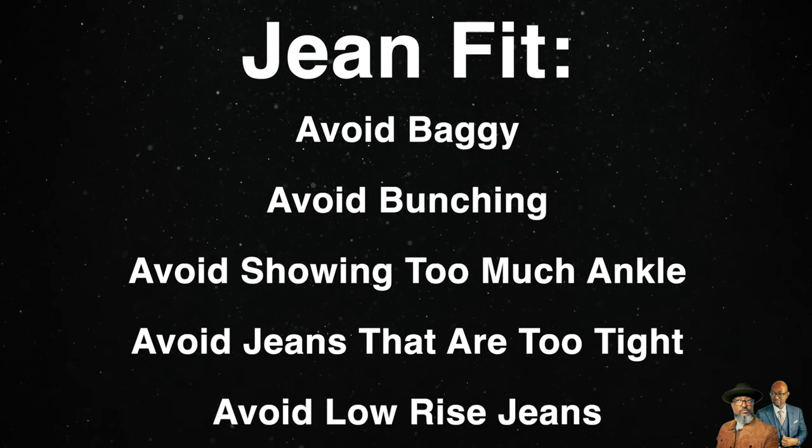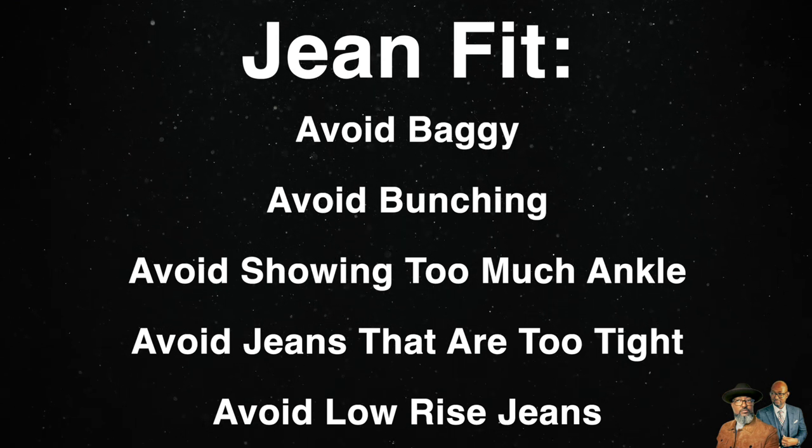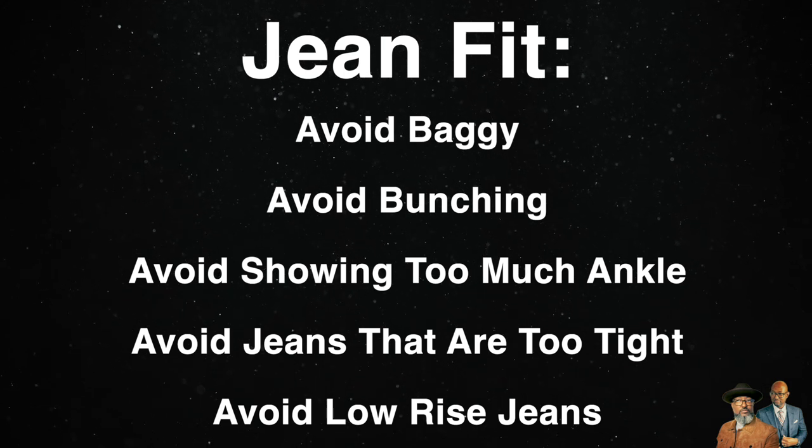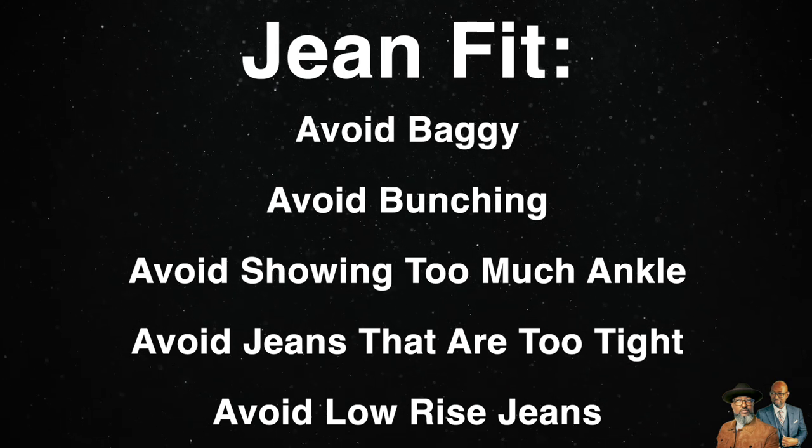I would also avoid low-rise jeans, as the cut may interfere with tucking in your shirt. You'll know if you're wearing low-rise jeans because they will sit way below your navel and around your hips. For most guys, appropriate fitting mid-rise jeans will be the way to go.